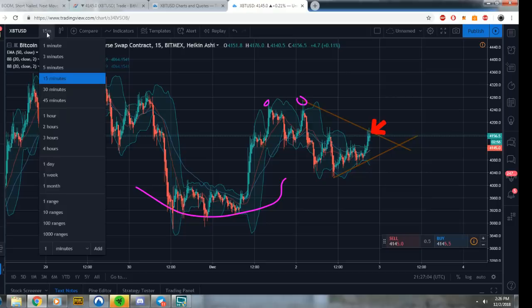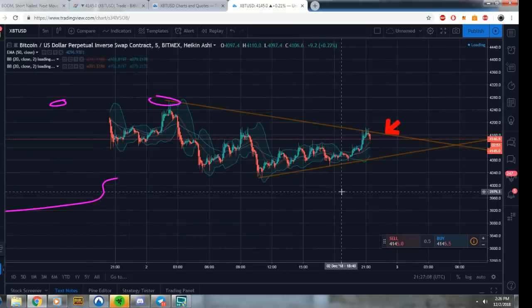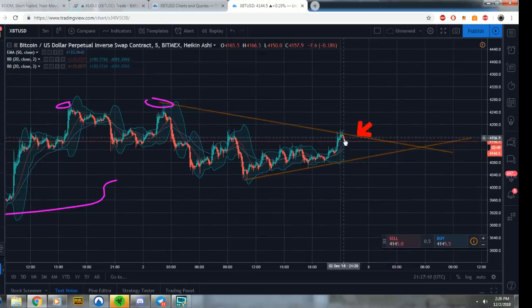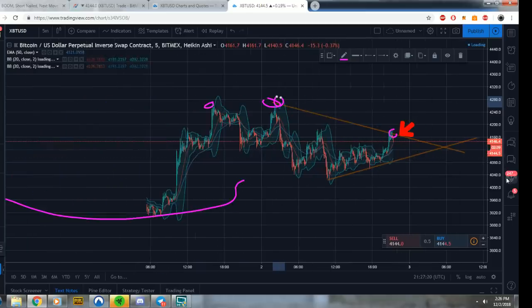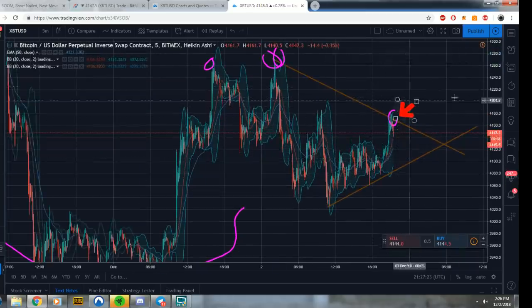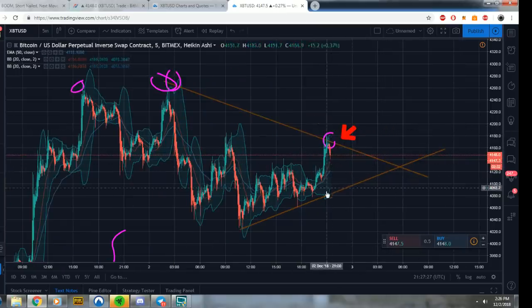Let's check out the 5-minute. We've had a couple confirmation candles here — boom, we hit the top. This is where we are shorting the top still, folks. We're shorting the tops — simple as that. Multiple strong confirmations, high probability we go down, which we are currently going down right now. I'm going to go ahead and end this video and release it to the public.